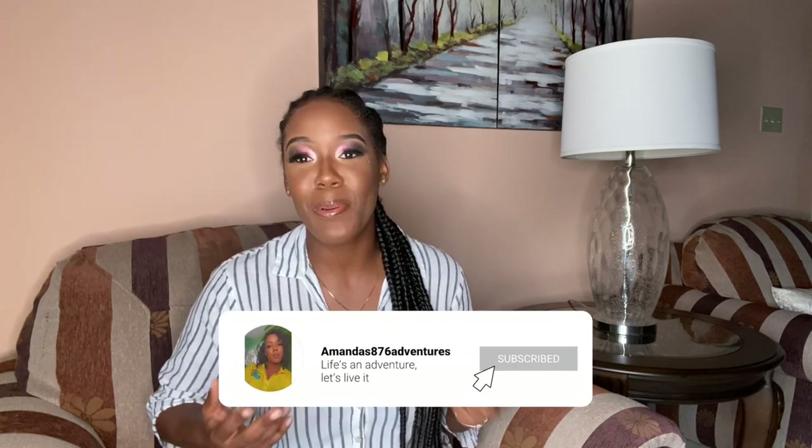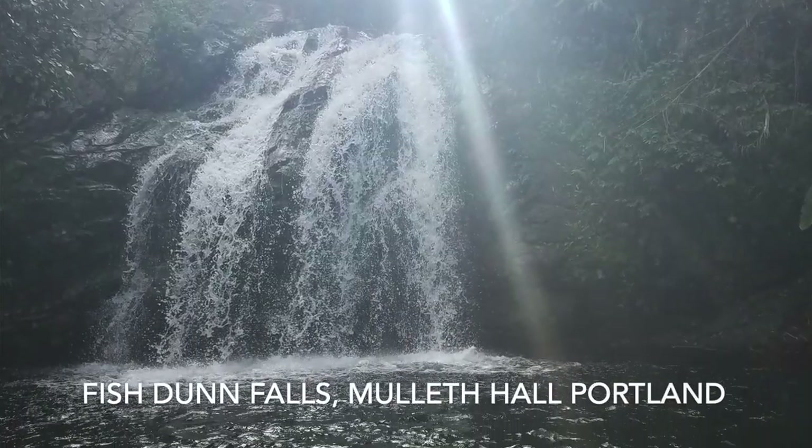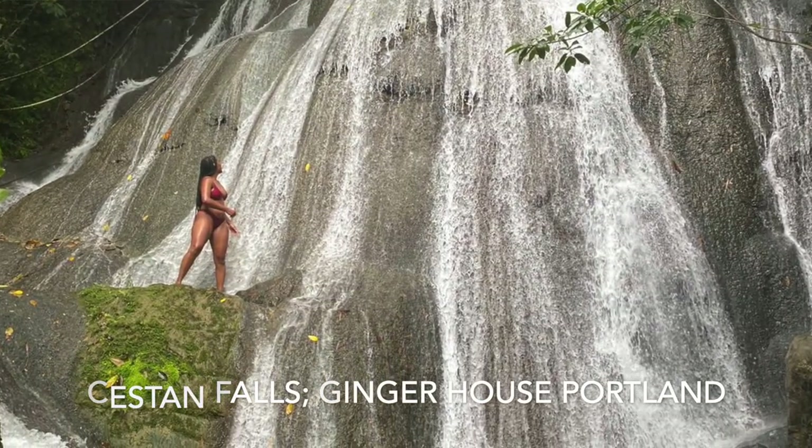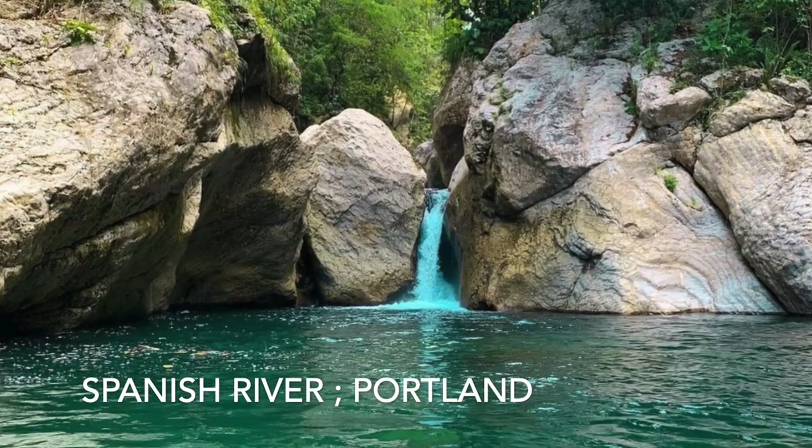Hi guys, welcome back! If you've ever thought about taking a trip to Portland, watch this video till the end, because I'll be talking about all the free and affordable waterfalls in Portland. I'll be covering the free ones, the affordable ones, and the commercialized ones. The two commercialized ones are Reach Falls and Somerset Falls, and then you have free ones like Fish Done Falls, Ceston Falls, Cascade, None Such Falls, Spanish River, Balkaris, and Nanny Falls.